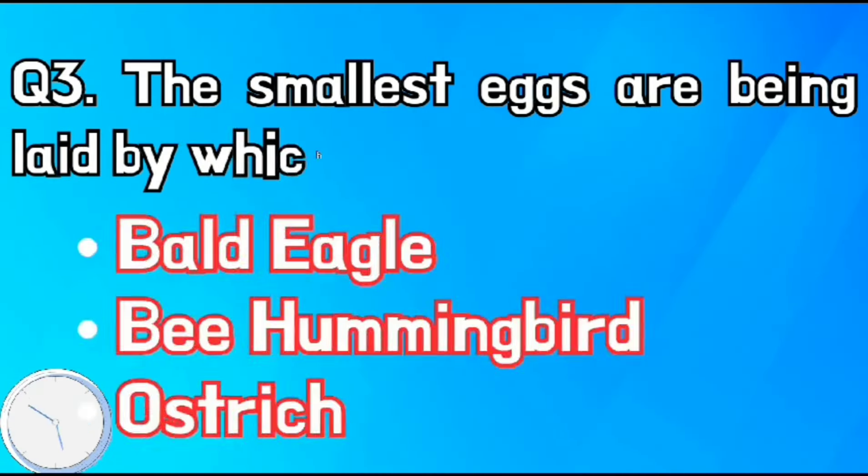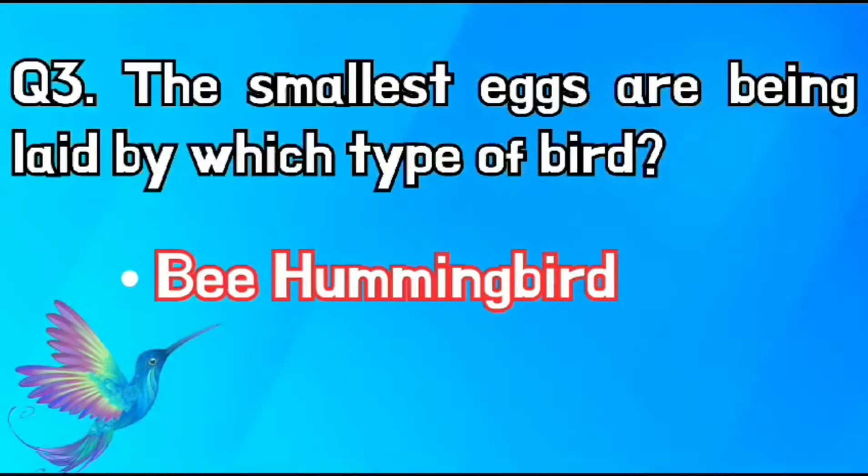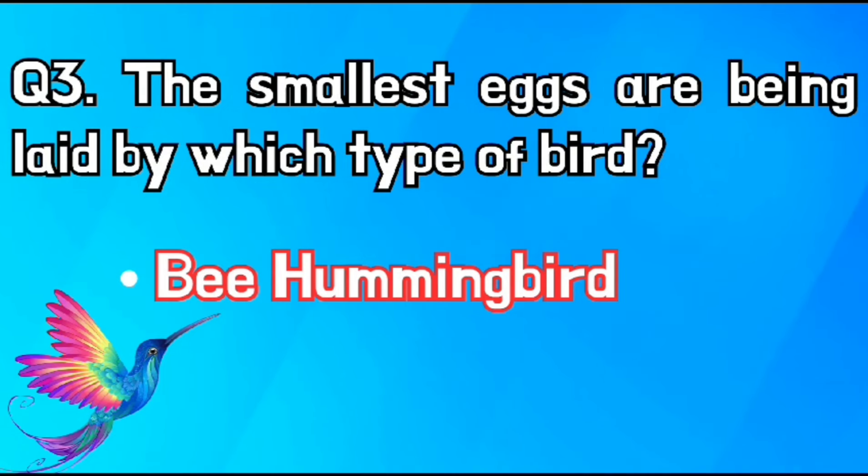The smallest eggs are laid by which type of bird? The answer is the hummingbird.